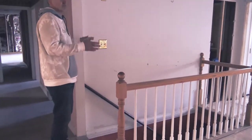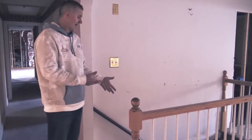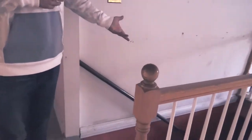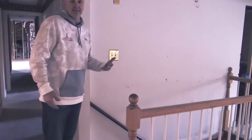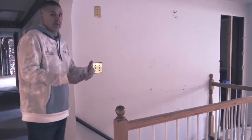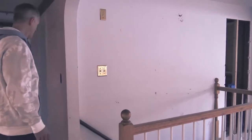One issue we did have was the access to that livable space. The stairs that were in place had a major problem with headroom as you got towards the bottom, where somebody taller than about six feet would probably smash their head on the header going down. So we put in new stringers, treads, and risers and are currently finishing off that space so that we're to code and have a legal living space downstairs.